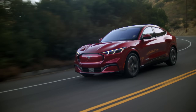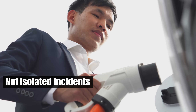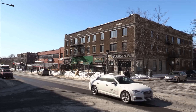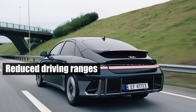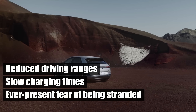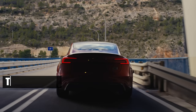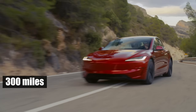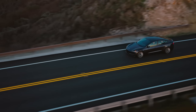Imagine needing your car the most, only to be told you can't charge it. These are not isolated incidents. Across cold regions, EV owners report drastically reduced driving ranges, slow charging times, and the ever-present fear of being stranded. For instance, a Tesla Model 3, which usually has a range of around 300 miles, saw that range plummet to just 180 miles or less in freezing temperatures.